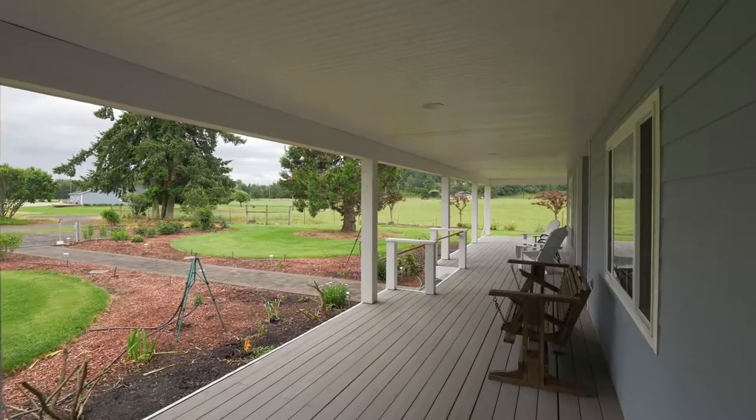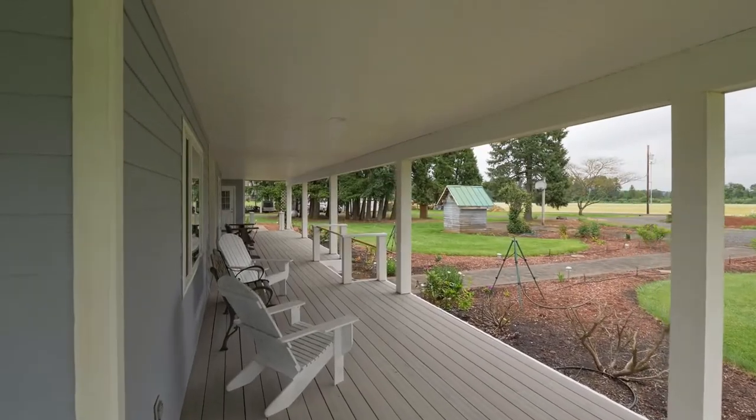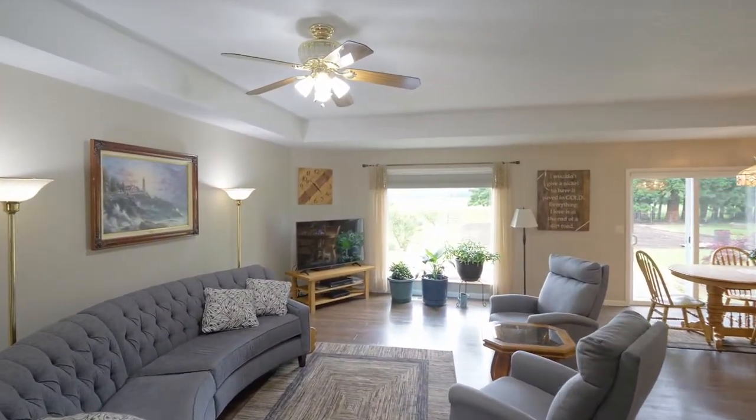The covered wraparound deck invites you to sit back and relax while taking in the serene setting. Heading inside, discover a light and bright interior with main level living.